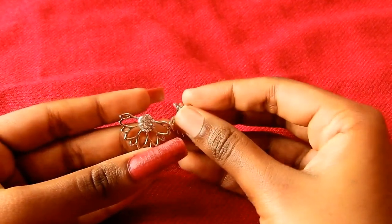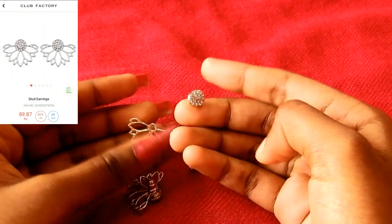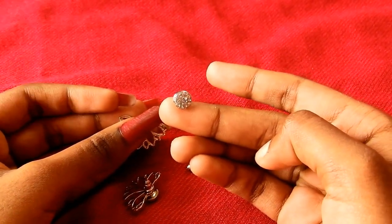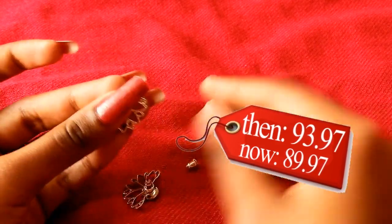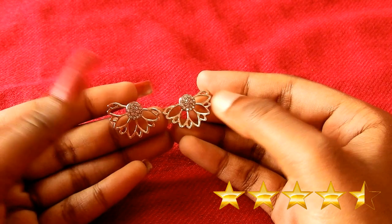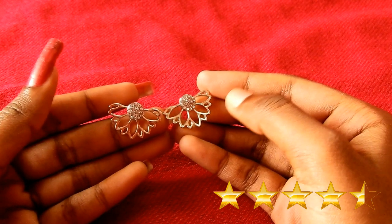The next is also an earring — the same type as the previous one. In this earring, the stud is in a heart shape. It has very minute detailing to it, very classy. It is available in gold and silver. I bought this for 93 rupees 0.97 paise. Now the price has decreased to 89 rupees 0.97 paise. I would rate this 4.5 stars out of 5 — minus 0.5 because it looks small when I put it on my ears.